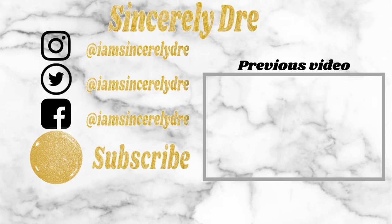Because this is going to be amazing. I am Sincerely Dre, and I will see you in the next video. Bye!